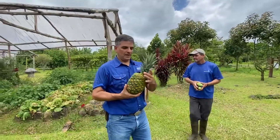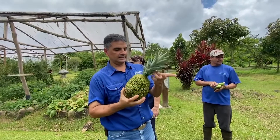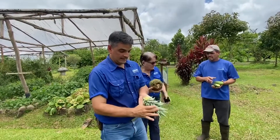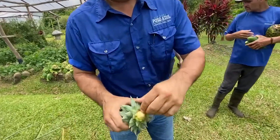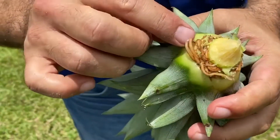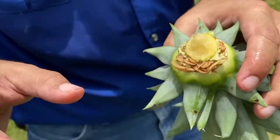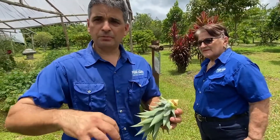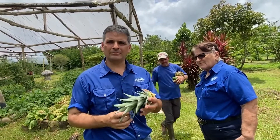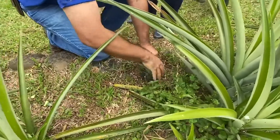To plant a pineapple, cut the crown like this and then peel the bottom parts like that. These are the roots of the plant, so it's really simple — you just peel them like that. If you have a big pot, just put some regular soil. It is not that demanding of nutrients, so regular soil will do, and then just put it in the ground.